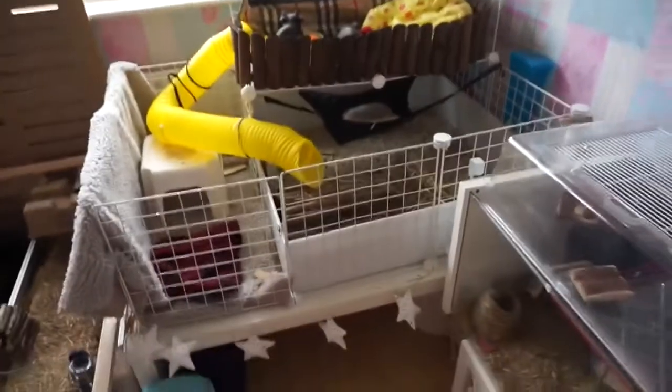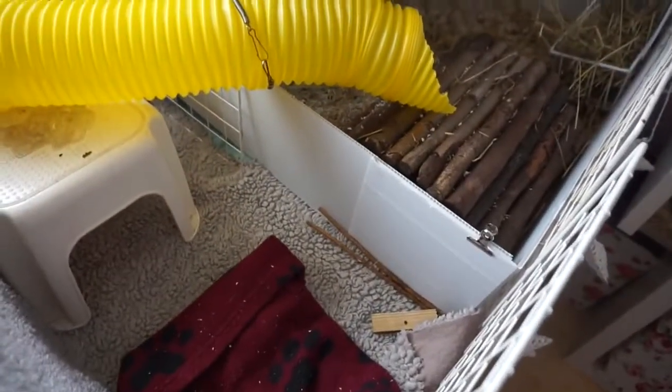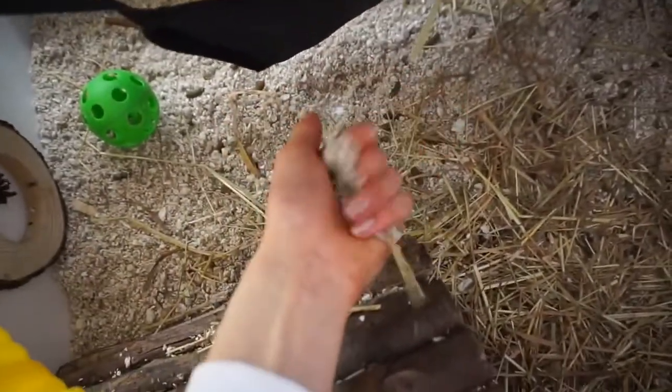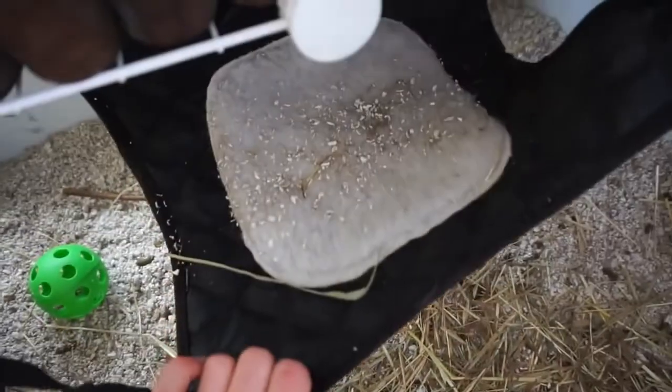Now moving on to the skinny pigs. I've already kind of showed you basically, but I have it lined out with Corex underneath here. This is their fleece area, then this area they have Megazorb on the ground, and this just makes it easier for me to clean.